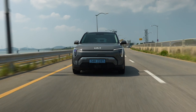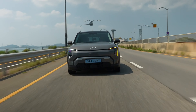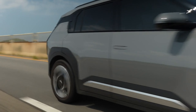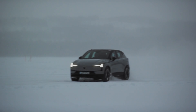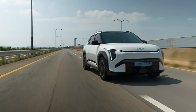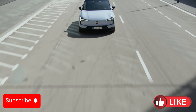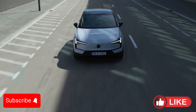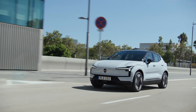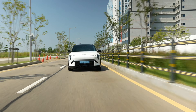Hello everyone and welcome to Autopedia channel. Today we've got a head-to-head battle between two of the hottest electric SUVs for 2025, the Kia EV3 and the Volvo EX30. Both of these EVs are packed with cutting-edge tech and impressive performance, but one of them clearly stands out as the best buy in its category. Stick around, because by the end of this video, you'll know exactly which of these electric SUVs deserves your attention and why it's a game-changer in the EV world.